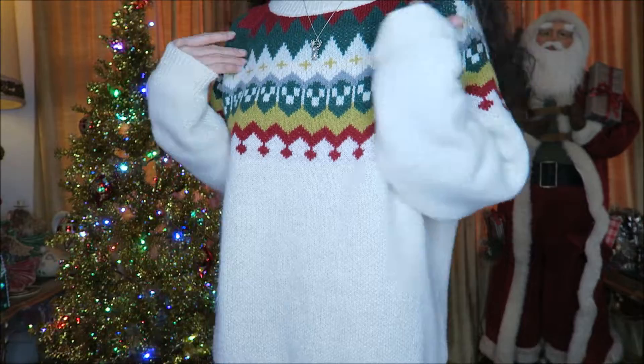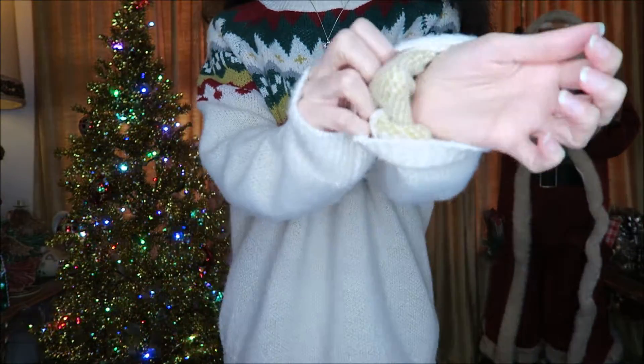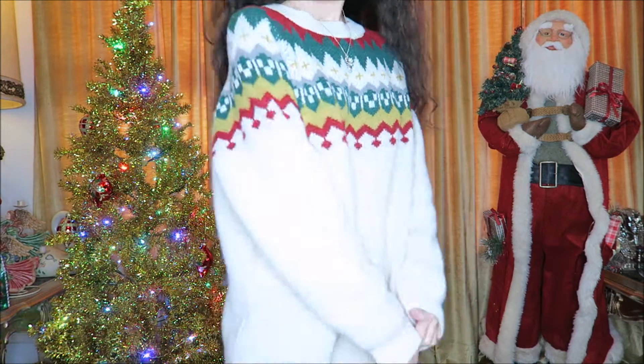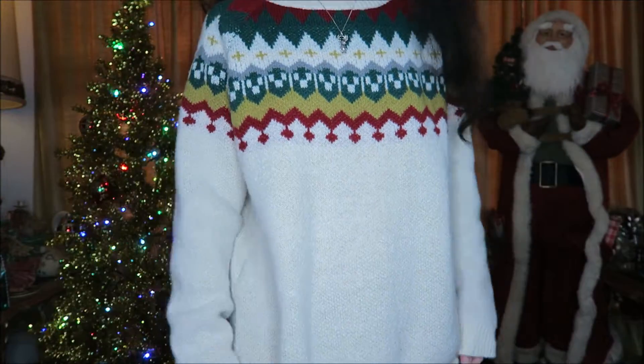Everything is going to be in a size small in today's video. I love the colors of this one — it definitely reminds me of the holiday season. It's a super thick, snuggly, and soft comfortable weave. It's thick enough that you could cover up a thermal underneath if you want to be really warm, but I find it enough on its own. It's a classic solid winter holiday season sweater — the colors are perfect.